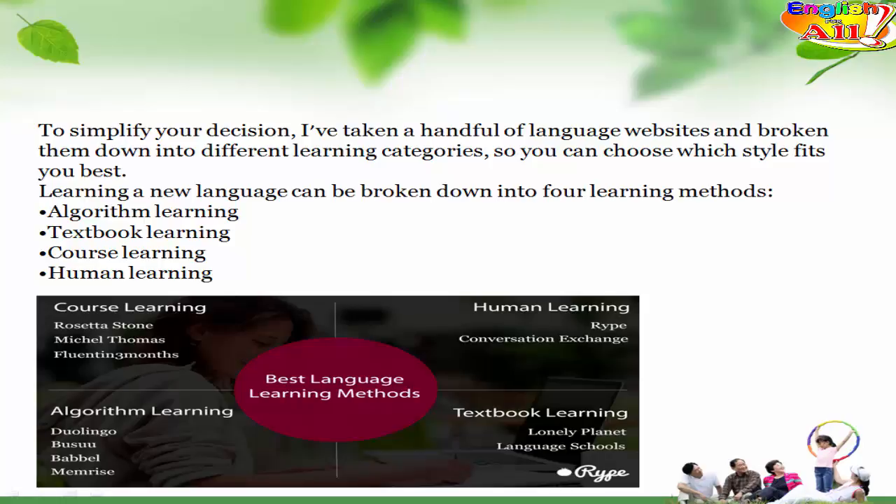I've taken a handful of language websites and broken them down into different learning categories, so you can choose which style fits you best. Learning a new language can be broken down into four learning methods.